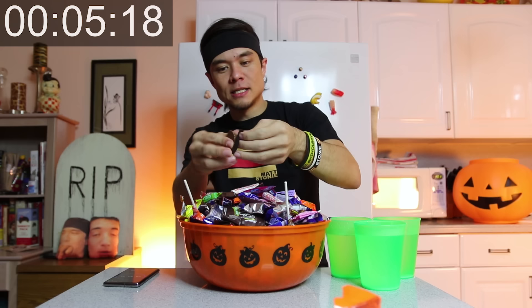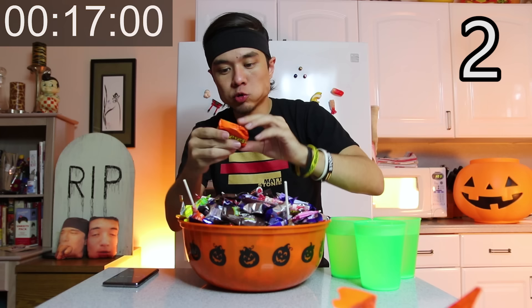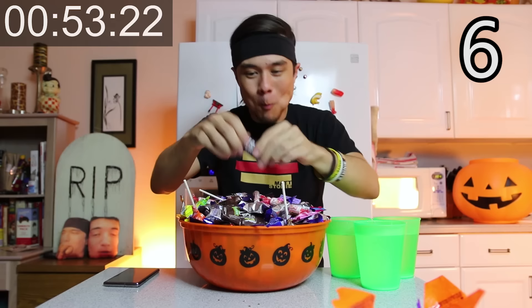Start with the Reese's. Reese's are delicious, easy to eat. That's 1... 2... 3...